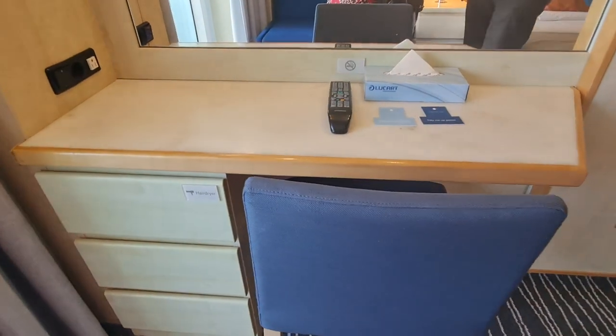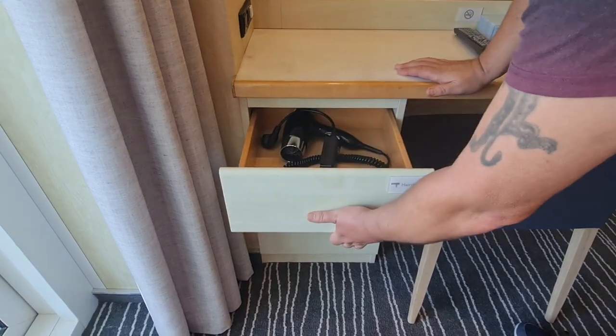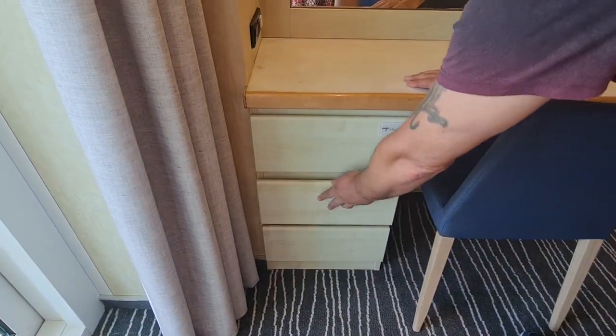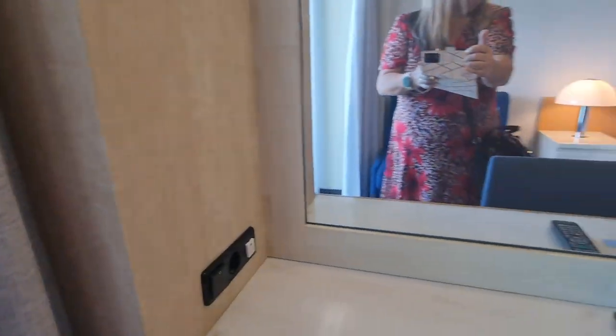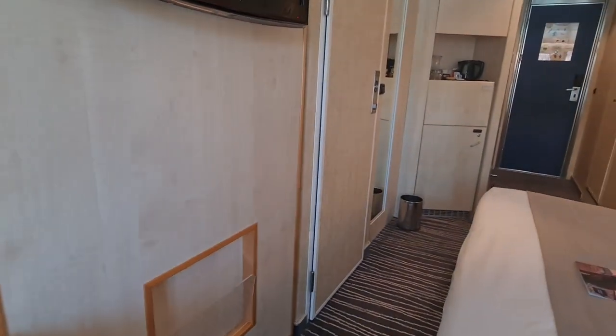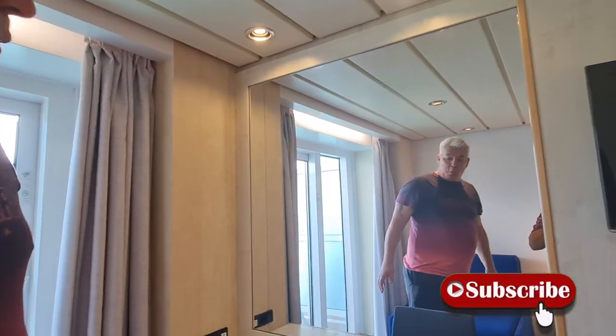And then you've got the little desk area with a hairdryer in the top drawer and more storage. Now, plugs — there aren't lots of plugs in this room. As you can see, you've got a European plug and a US plug, but you've still just got two plugs, which for a cabin isn't a lot. The lamps are plugged into sockets which are behind the bed, but the last thing you want to do is unplug those. Unfortunately, it's a first world problem.